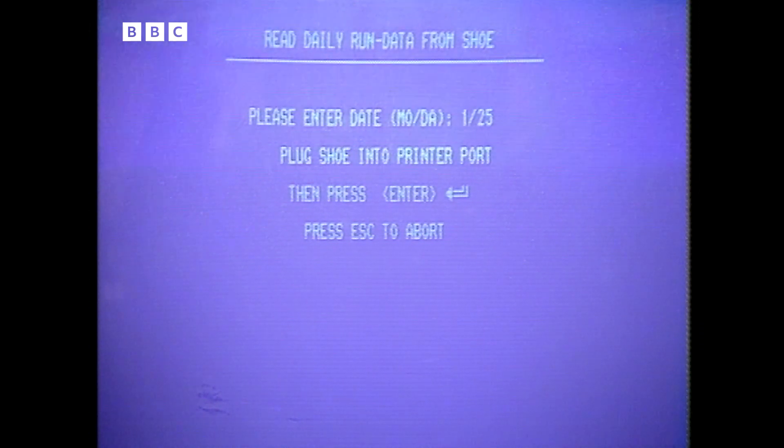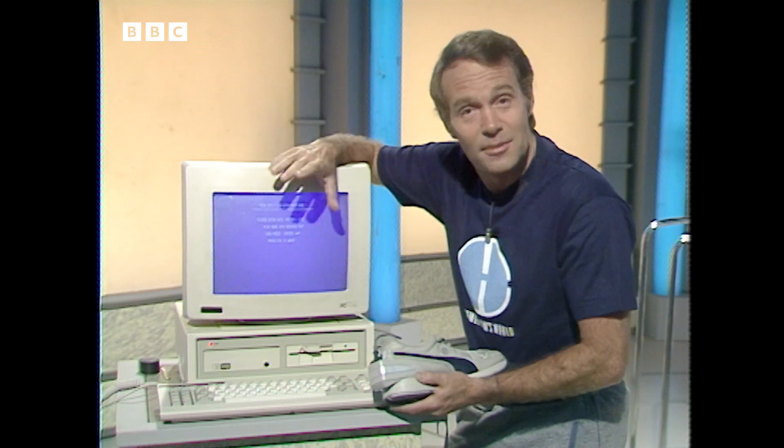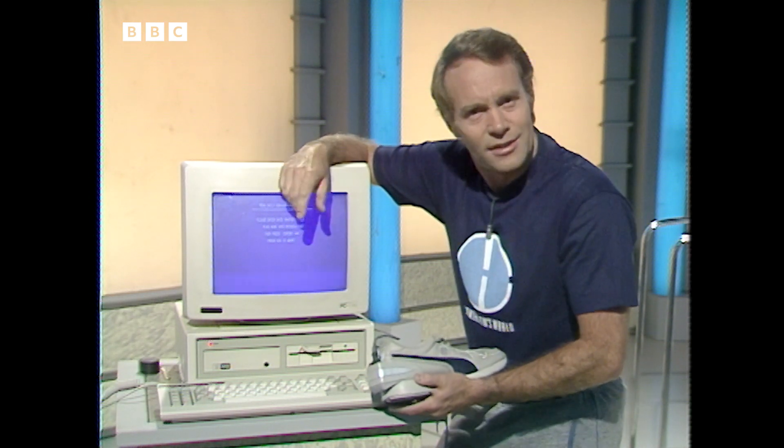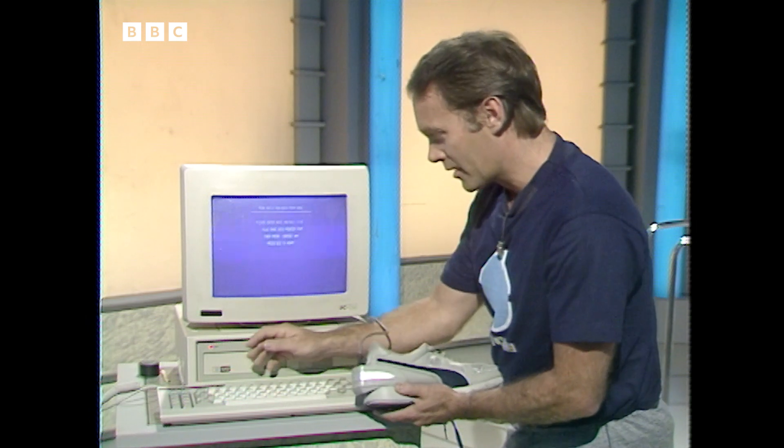I don't think it's going to do anything because it was hit by a camera just a few minutes ago, so it's now out of action. But what it would have shown me was the distance I'd run, the time I'd taken, and the number of calories I'd managed to expend during the course of my running.